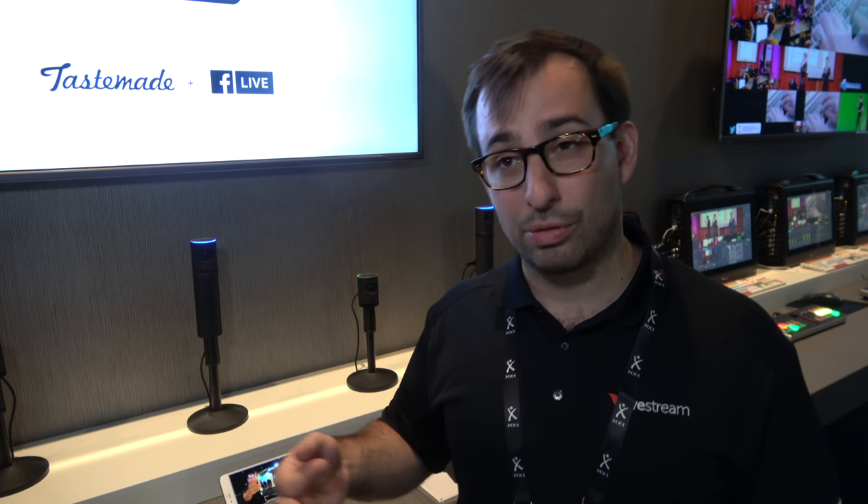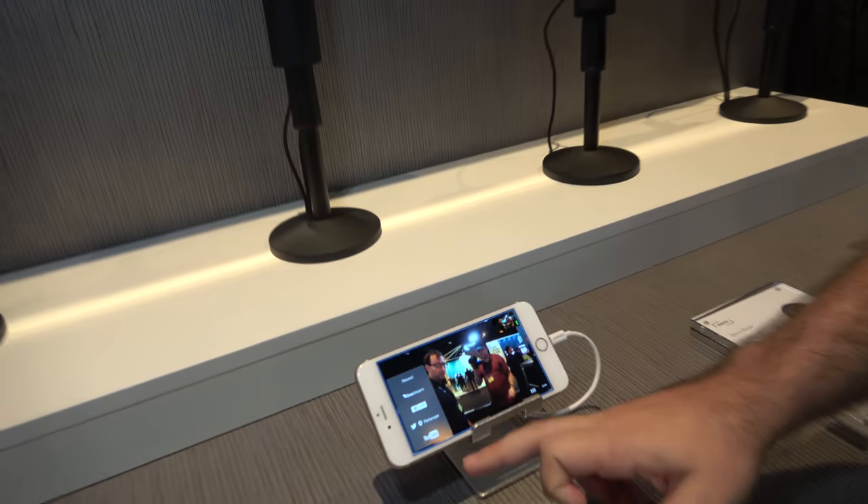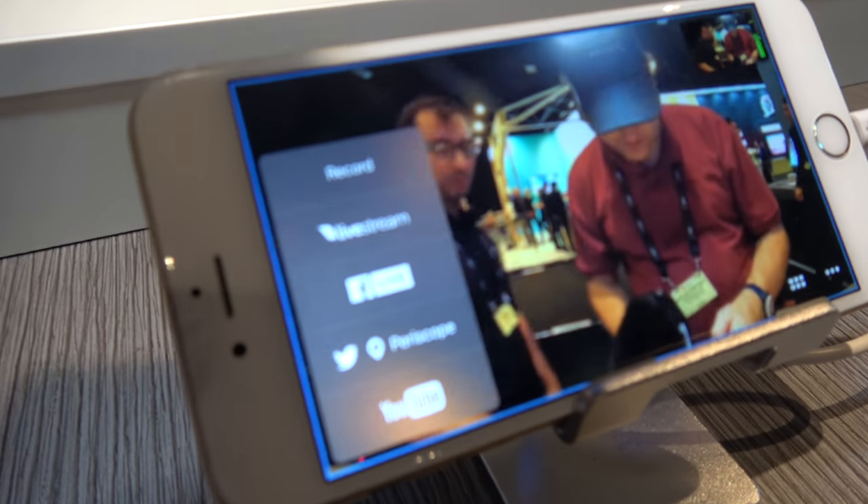That alone used to take three cameras — you'd need a wide shot, a camera on each person. I can do all of that from one camera. And this streams to four platforms: Livestream, Facebook, Periscope, and YouTube.